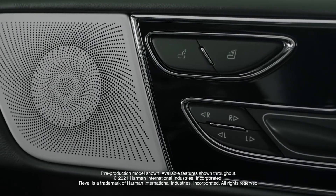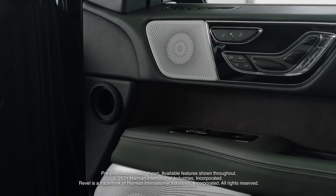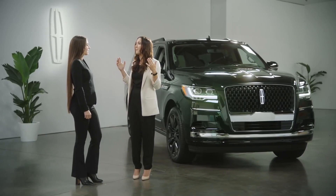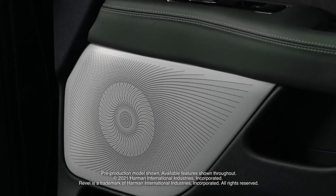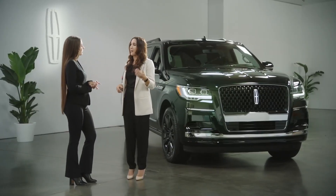For listening pleasure, the new available Revel Ultima 3D audio system now has 28 speakers strategically placed around the cabin to create an immersive experience, with settings that let you optimize every file from music to podcasts, and even an audiobook or meditation if you feel like stopping to take a breather.